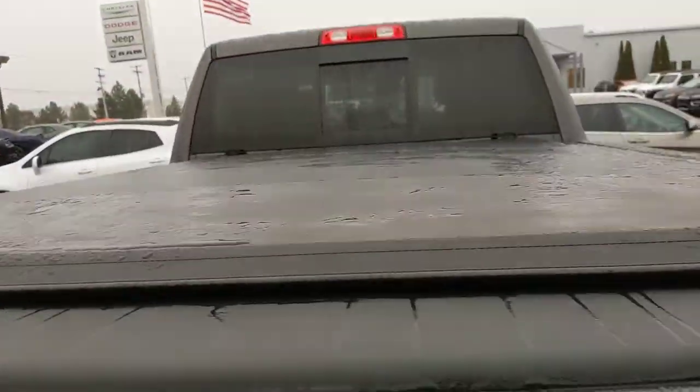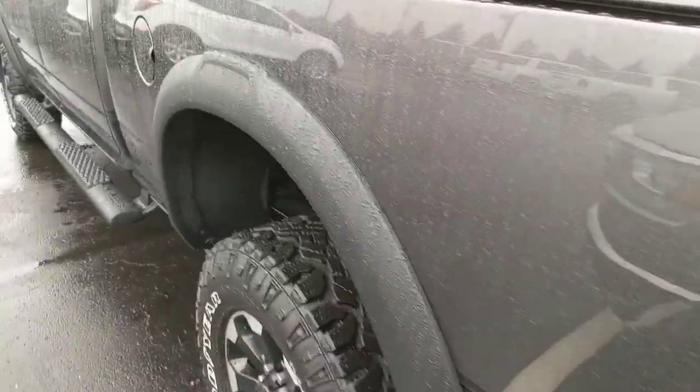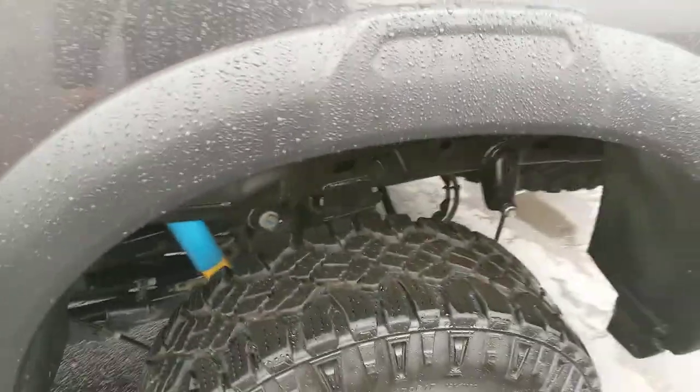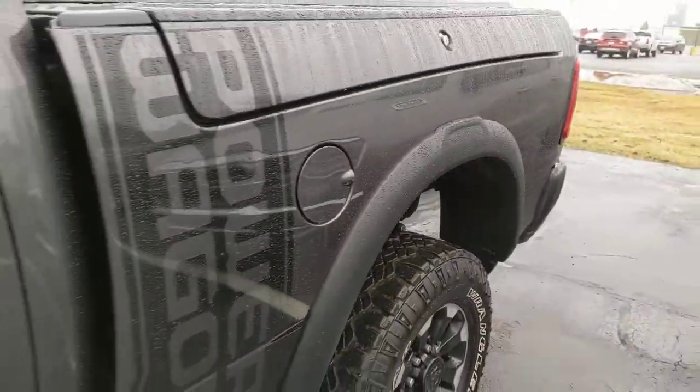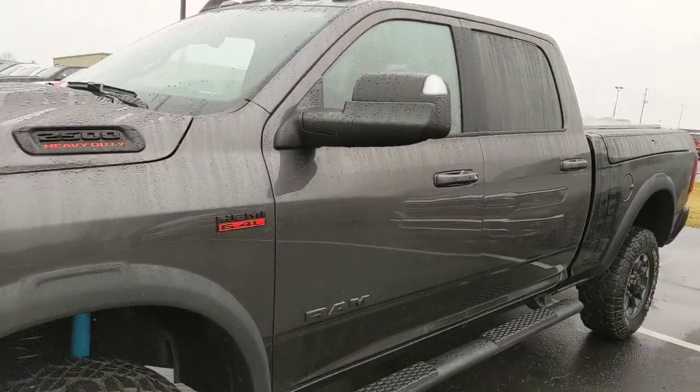Slight wear but nothing excessive. Nice tonic cover there on the top, trailer hitch, and plenty of tread left on the tires as you'd expect.